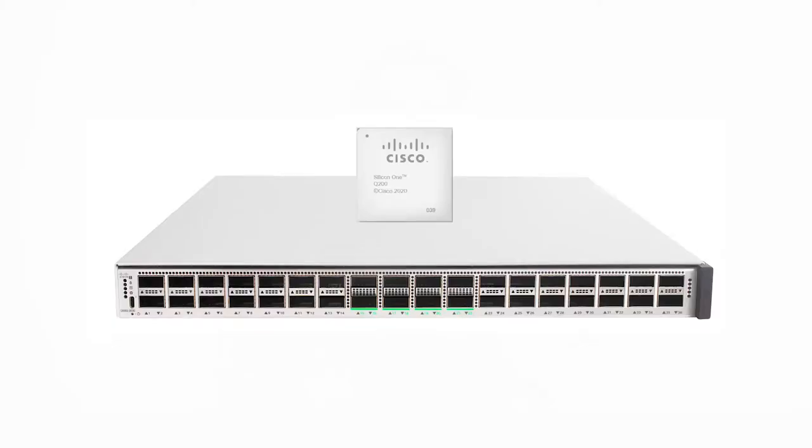The new Catalyst 9500X models take 1U capacity to new heights at 6.4 terabits per second, more than doubling 100GB capacity in a single rack unit. And both offer an industry-first with 400GB in-campus switching and 10 times the route scale.